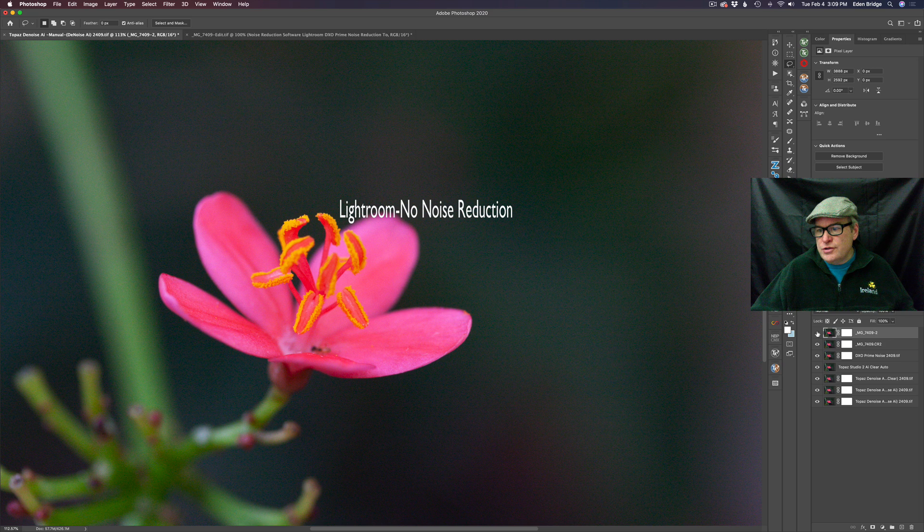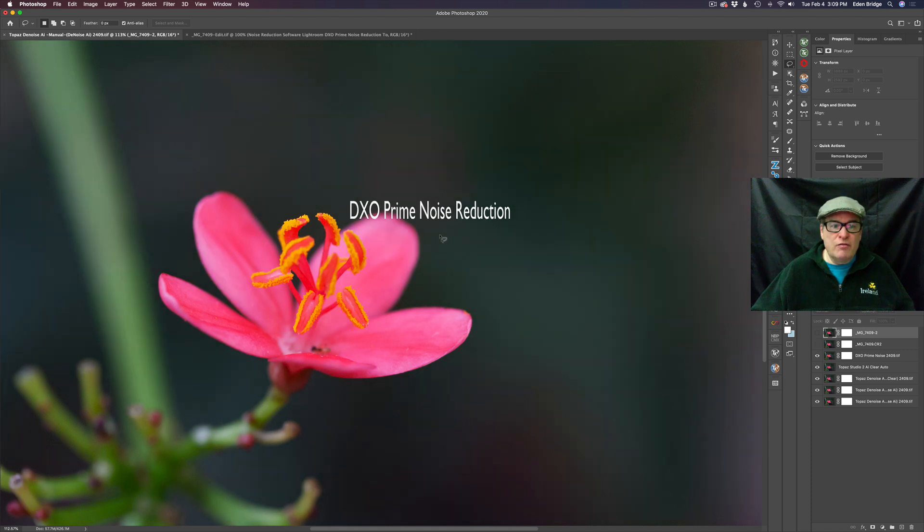Then we're going to move into some Lightroom noise reduction to see how Lightroom can handle noise reduction. Then we're going to move into a nice piece of software called DxO Prime Noise Reduction, found inside of DxO Photolab 3.